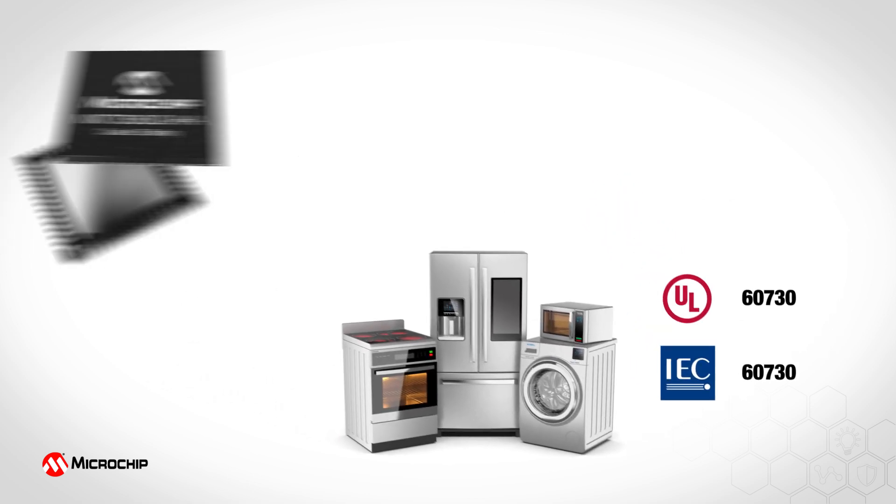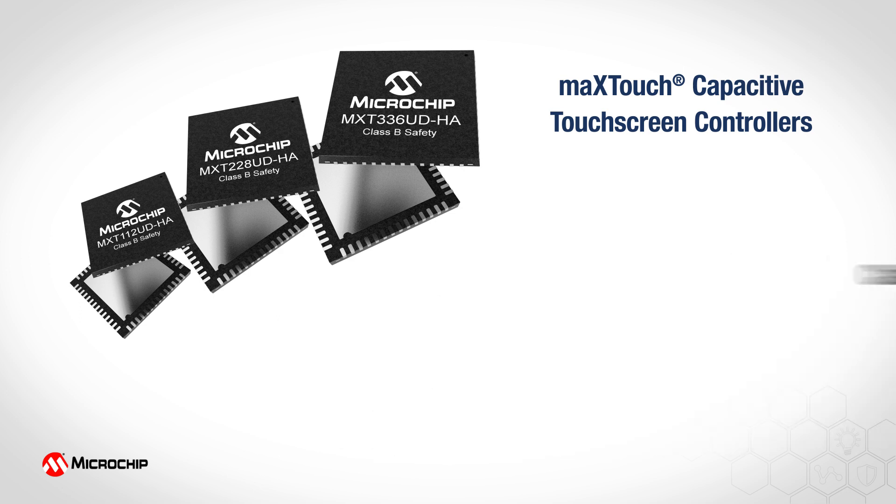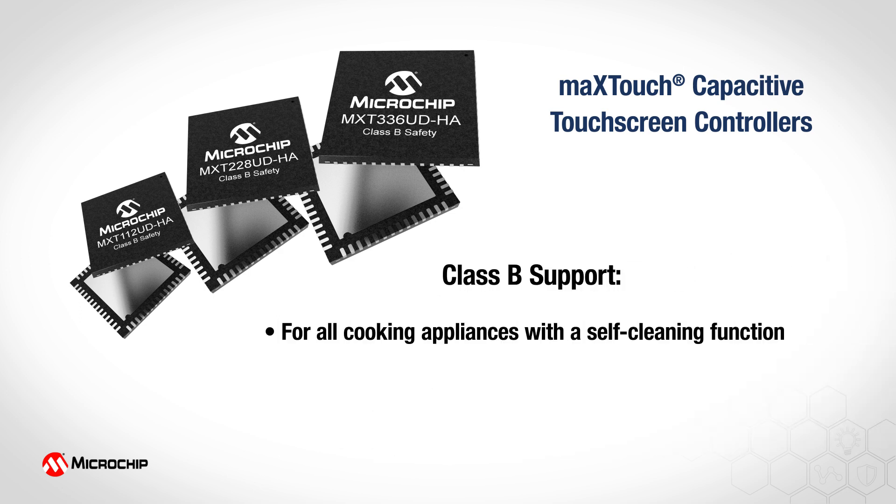But Microchip's latest family of MaxTouch capacitive touchscreen controllers offer system-wide pre-approved IEC 60730 and UL60730 Class B certified firmware — a market first. These pre-certified touchscreen controllers help developers achieve the required system certification in a single chip, while also eliminating the need for an additional microcontroller. This reduces design time, system bill of materials cost, and lowers overall design risks.